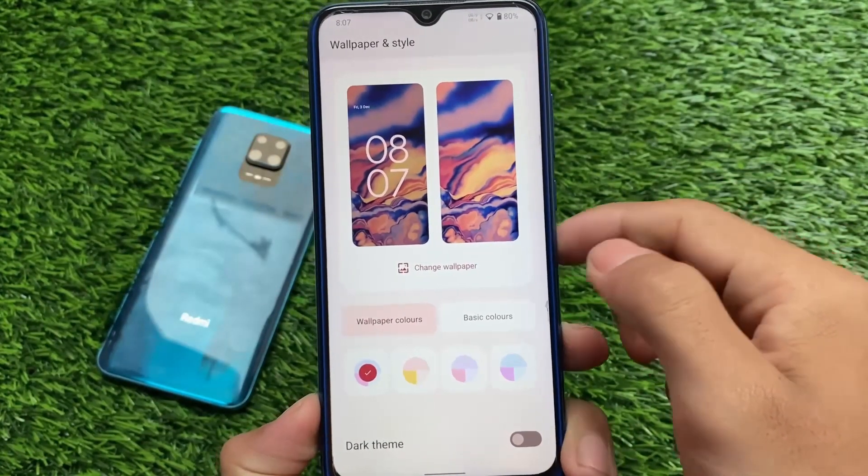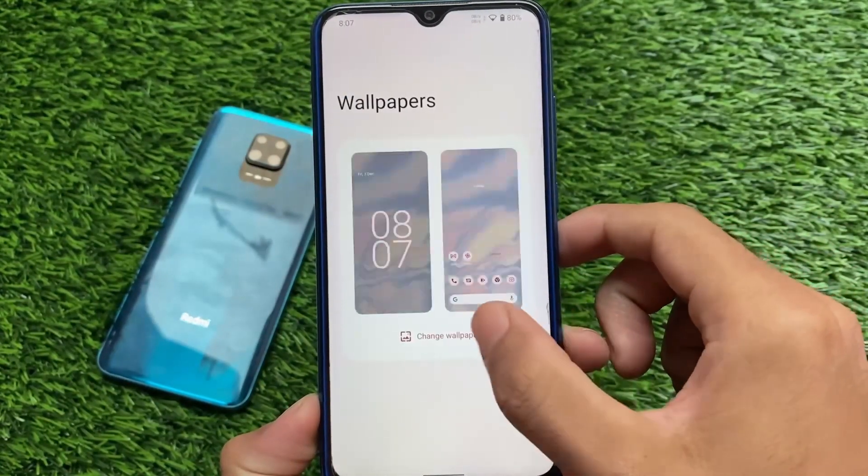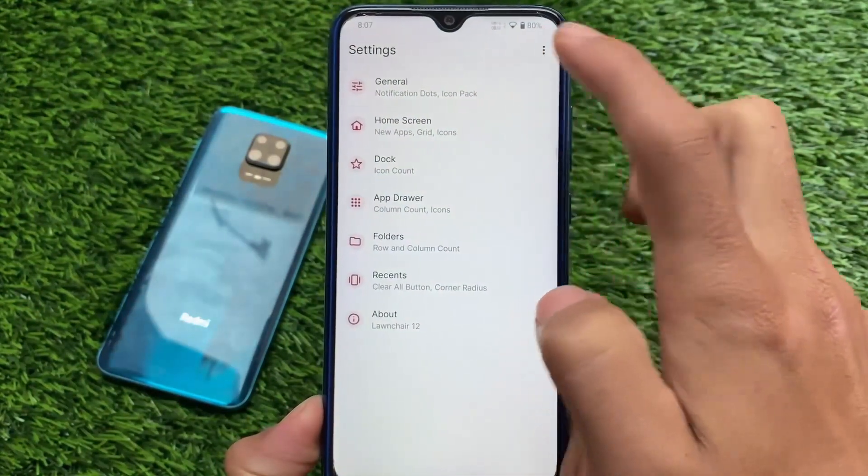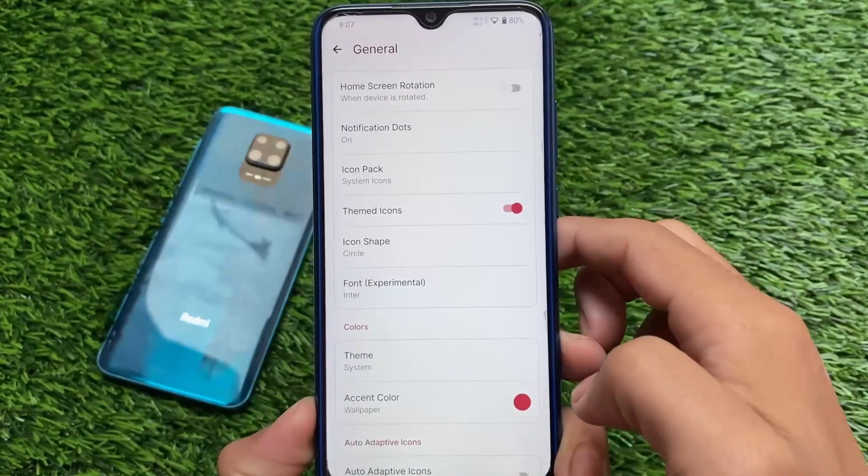If you're looking for the themed icons option, it's not present in the wallpaper section because we're using a launcher. Moving on to the launcher settings and general settings, you have the themed icons options present there, which is quite useful and quite necessary.